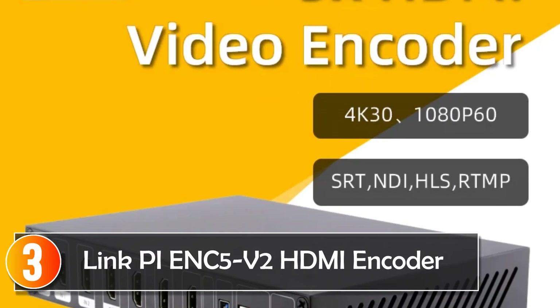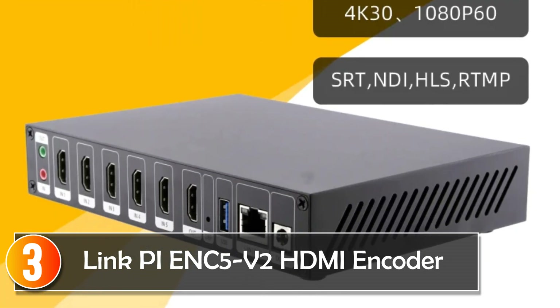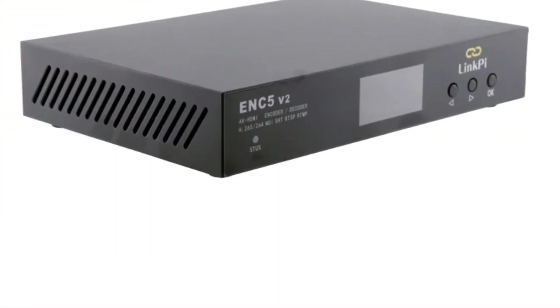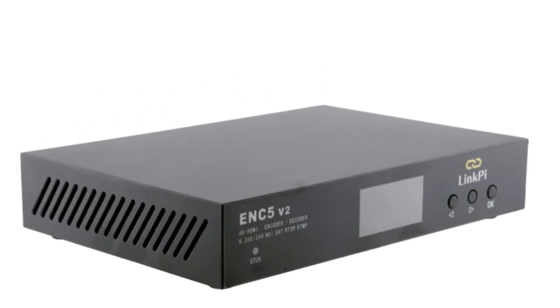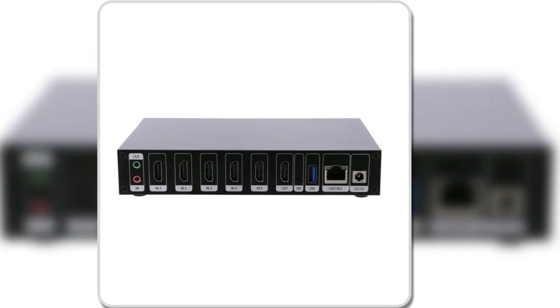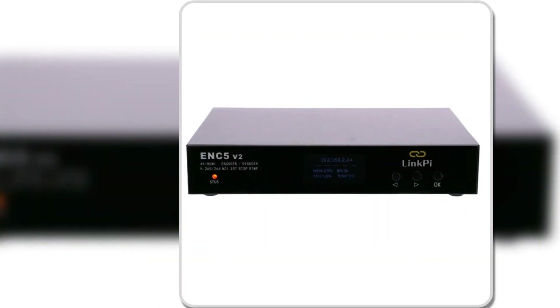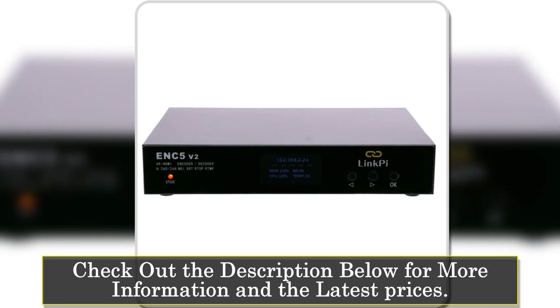At number 3, the LinkPI HDMI encoder ENC5V2 is a versatile, high-performance video encoding solution designed for professional live streaming and broadcasting. With its 5-channel HDMI 1.4 support, this encoder allows you to input up to 4K at 30fps and output at 4K 60p, ensuring ultra-high-definition video for various streaming platforms like YouTube, Twitch, and Facebook Live.